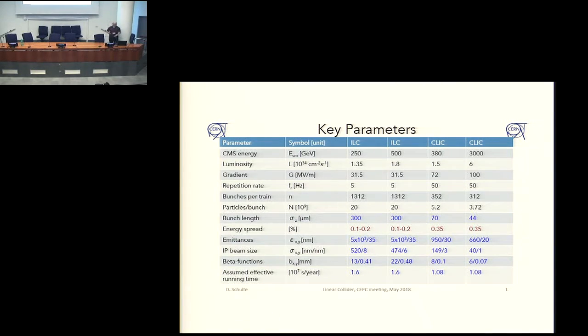They gave some presentation in Strasbourg last year, and they seemed to like that a lot. And CLIC would actually start at 380 GeV, because this is considered the optimum energy for the first stage, doing top and Higgs physics at the same time, and then could go up to 3 TeV. The luminosities are in the 10 to the 34 region, going up to 6 times that.